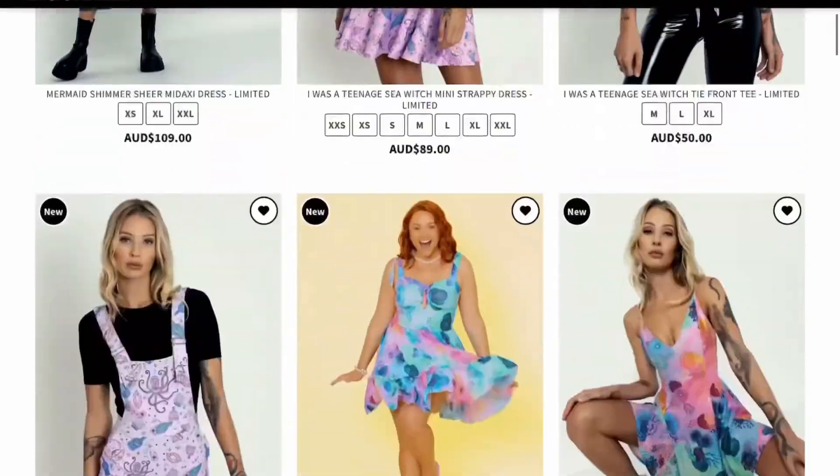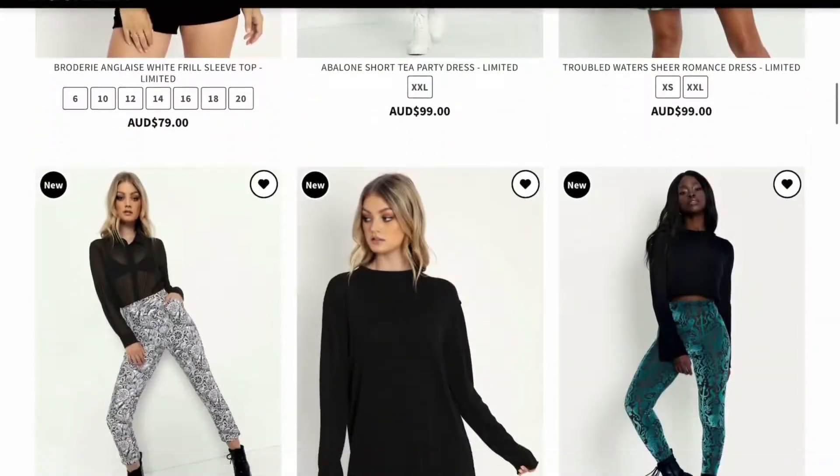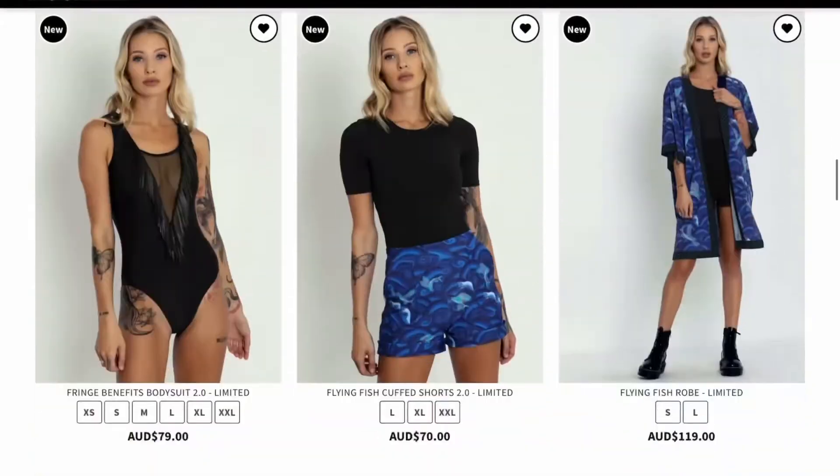Hi friends! Today I'm going to be doing a haul and try-on of the Long Time No See collection from Black Milk.